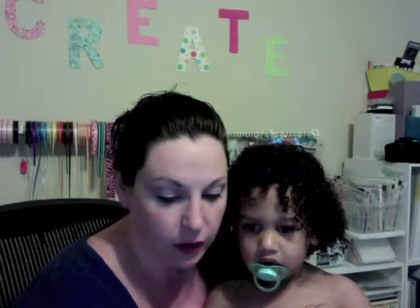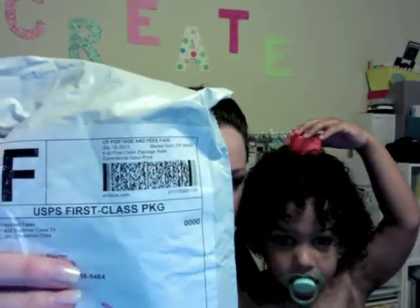Hey everyone, this is Melody here with Kaelin — he just woke up from a nap. I'm going to share something: I got an email from Freckled Fawn a couple days ago saying that they had the five dollar grab bag. So I got mine, and you can see there's the Freckled Fawn packaging right there.